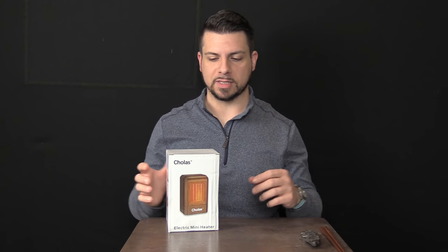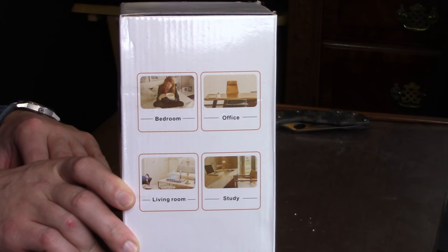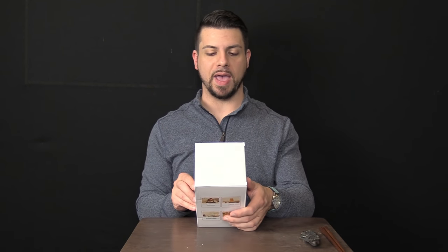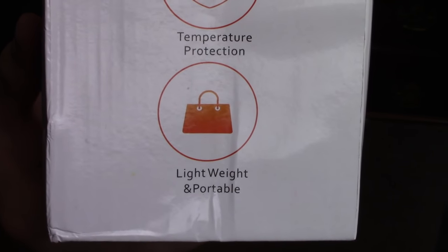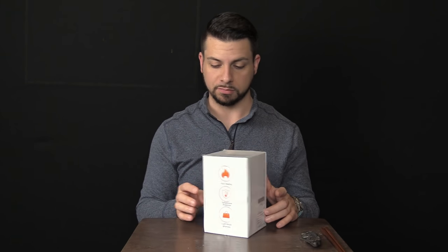For under 20 bucks I wasn't expecting some massive sized space heater, but the box is tiny so the heater is tiny. On the back it says bedroom, office, living room and study — basically it just means indoor heater. My favorite thing on the entire box though has to be on the back: fast heating and temperature protection, whatever. But then it says lightweight and portable and has a picture of a pocketbook.